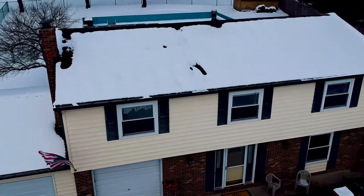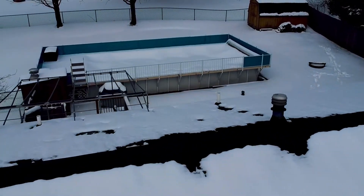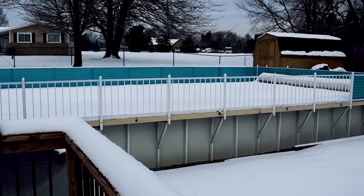While we're in the midst of winter right now, as soon as summer hits you will enjoy the refreshing cool splash of your own pool.